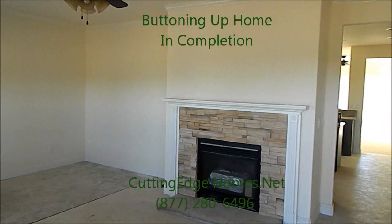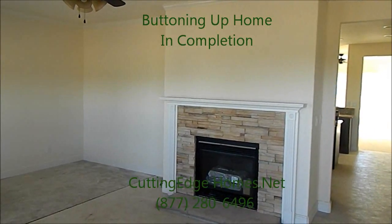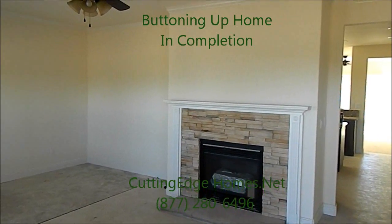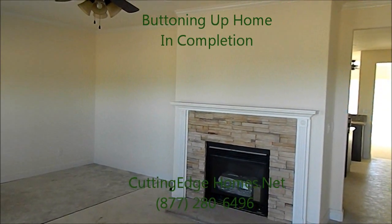Here's the view coming in the front door. We have a factory-built fireplace with ledge stone as an accent, nine-foot ceilings, and a ceiling fan installed on site.